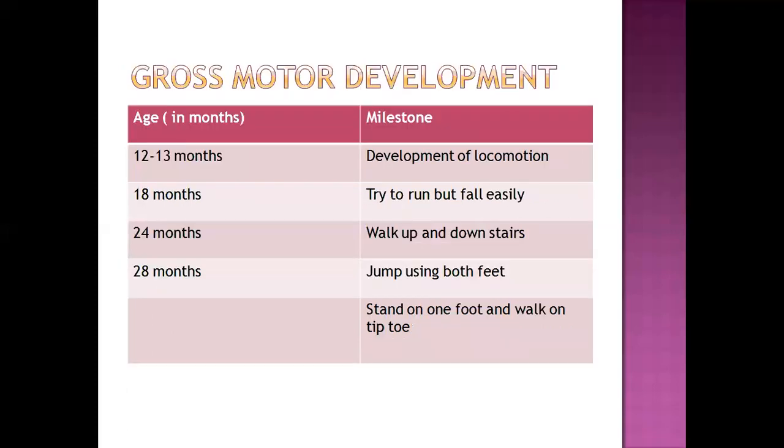Regarding gross motor development: at 12 to 13 months, the child can locomote and move from one place to another easily. At 18 months, the child tries to run but falls easily. At 24 months, the child walks up and down stairs. By 28 months, the child can jump using both feet, stand on one foot, and walk on tiptoe.